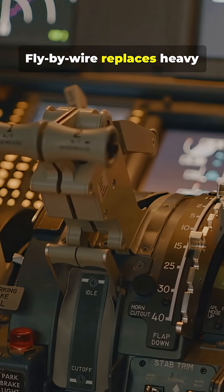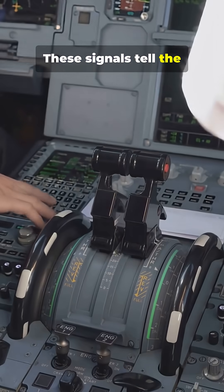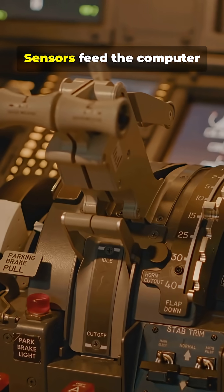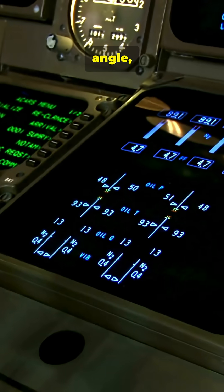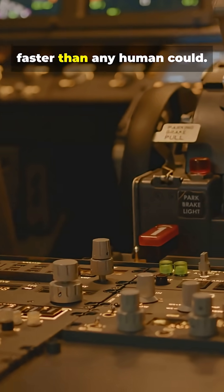Fly-By-Wire replaces heavy mechanical cables with electronic signals. These signals tell the plane's control surfaces what to do. Sensors feed the computer info a thousand times a second — airspeed, angle, turbulence — then the system nudges the plane smoother and faster than any human could.